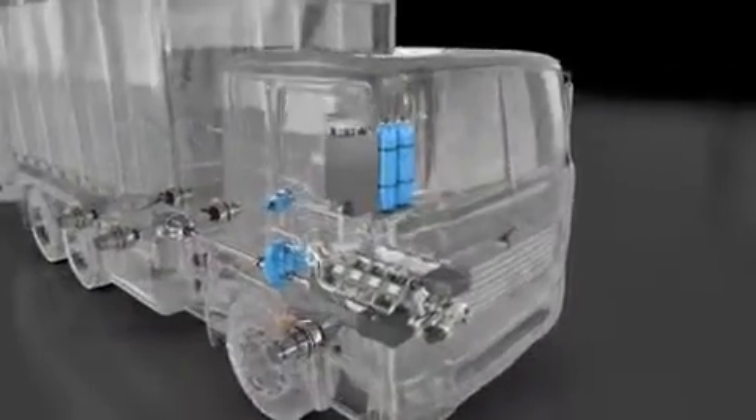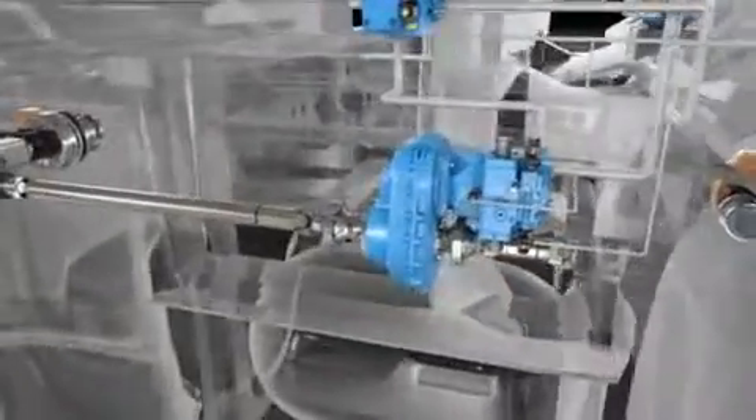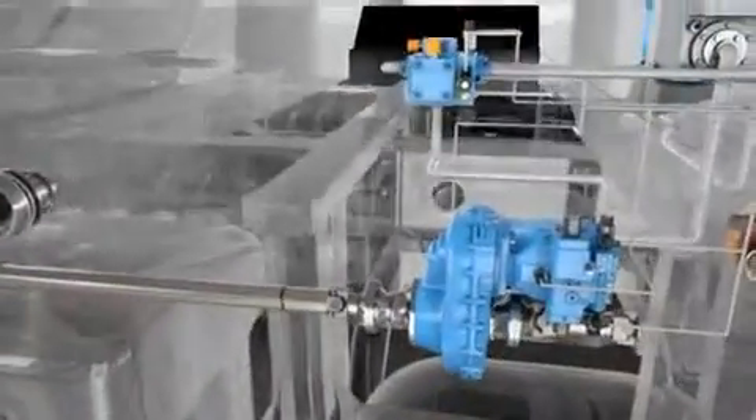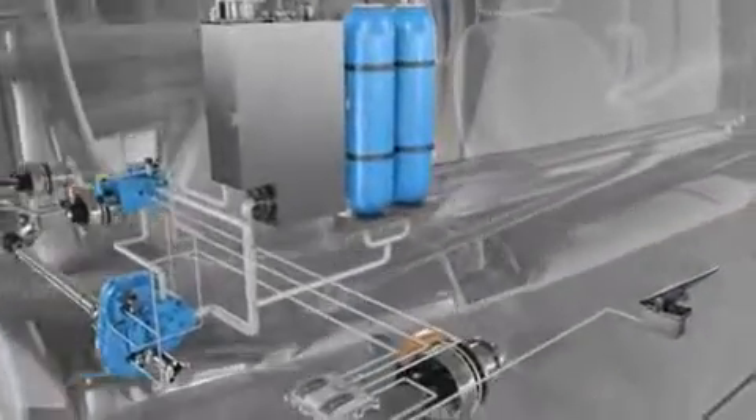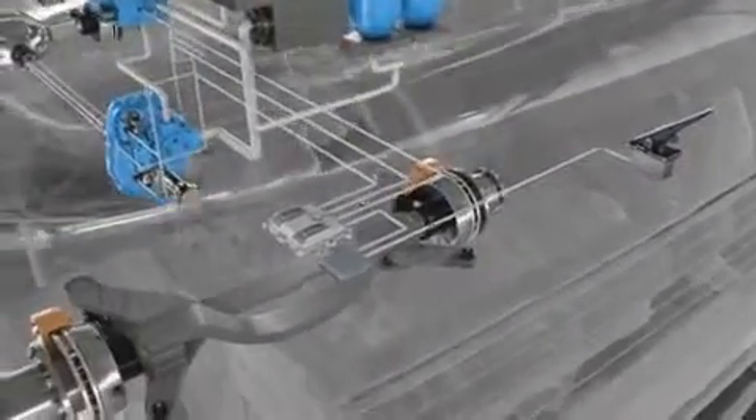An HRB system consists of just four main components: an axial piston unit and gearbox, a valve control block with a pressure relief valve, a hydraulic pressure accumulator, and an electronic controller.